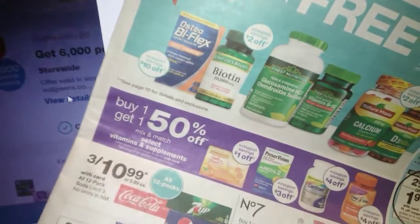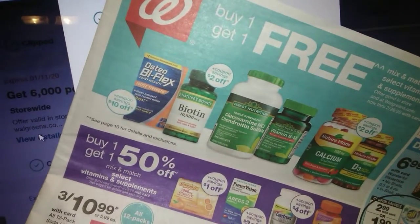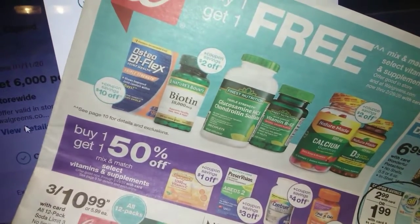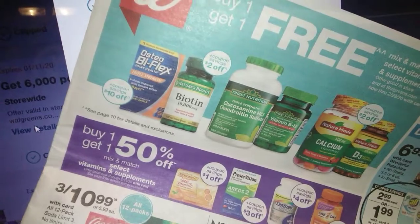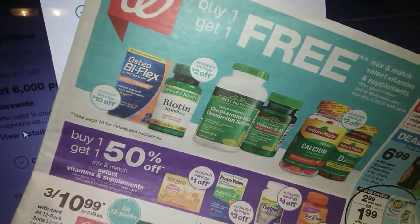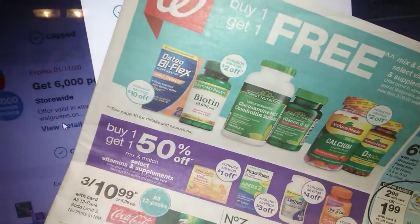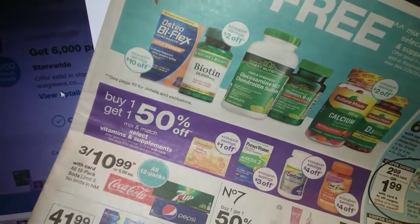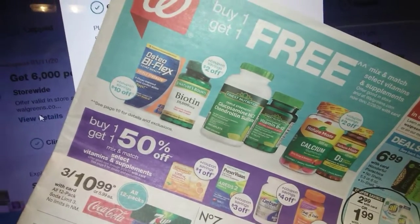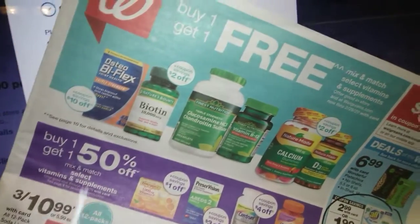If you've never couponed at Walgreens you may be a little lost, but if you follow my instructions you can do this without a hitch. The first time I went to Walgreens it did not work out very well — it discouraged me — but I went back two weeks later and the second time was great and I've been going back ever since. I had to follow someone's scenario verbatim before it clicked, so that's what we're going to do, and I'll show you what deals are going on.